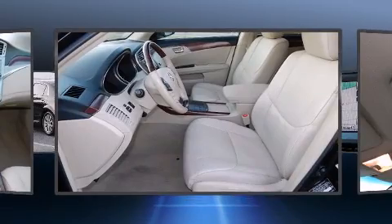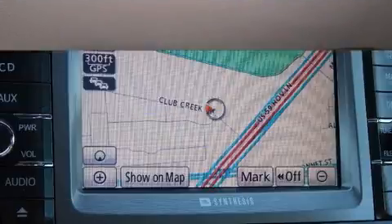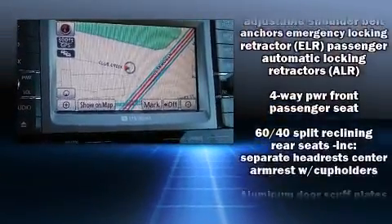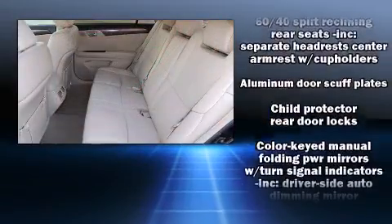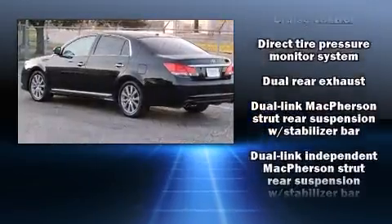It's equipped with tons of terrific amenities, but it won't break your budget. Like leather upholstery, speed-sensitive wipers, an automatic dimming rear-view mirror, power front seats, front fog lights, power moonroof, and one-touch window functionality.